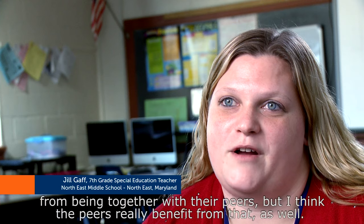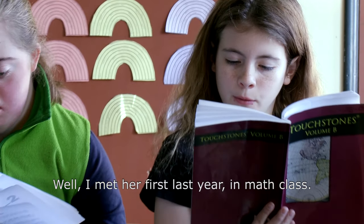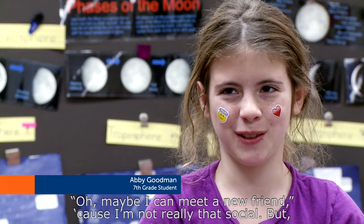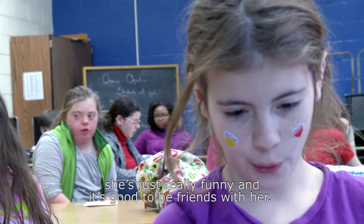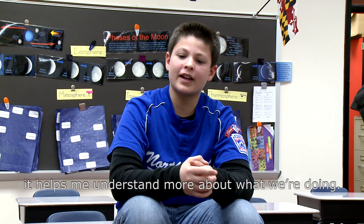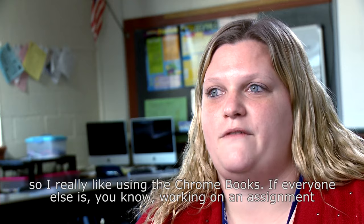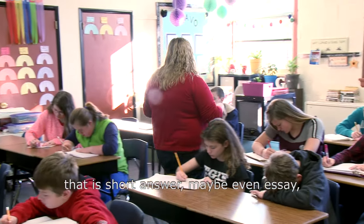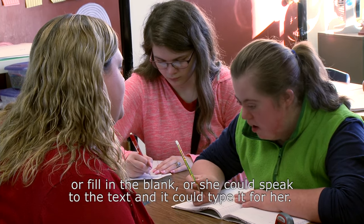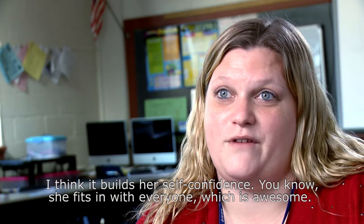I met her first last year in math class. She was at a different table and I thought, maybe I can meet a new friend because I'm not really that social, but she's just really funny and it's good to be friends with her. When she does that problem on the board and I can help her with that, it helps me understand more about what we're doing. I try to modify things where it doesn't look any different for her — I really like using the Chromebooks. If everyone else is working on a short answer or essay assignment, I can create something for her that's multiple choice, fill in the blank, or she could speak to the text and it could type for her. But if you were to come in the classroom and look, it looks the same to everyone. I think it builds her self-confidence — she fits in with everyone, which is awesome.